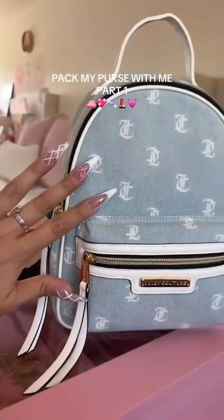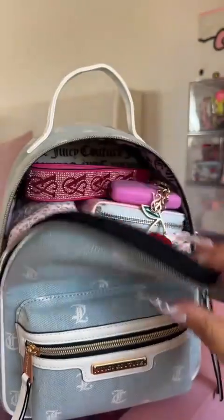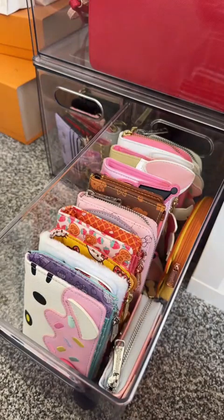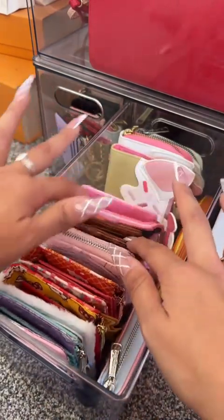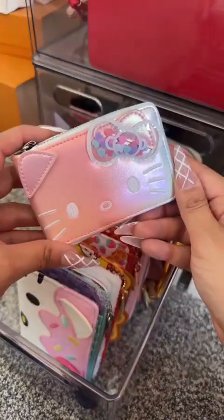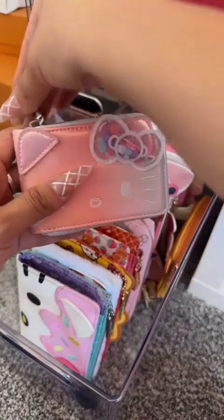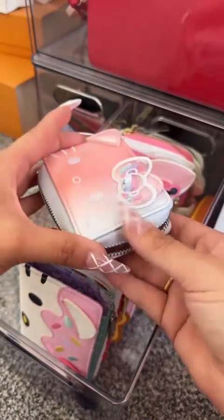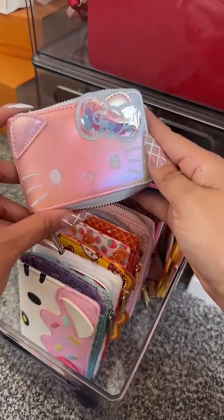This is the purse that I'm going to be packing. It is a denim Juicy Couture backpack. This is what it looks like when you open the bag. The first thing we need to do is pick a wallet. These are all of my Loungefly wallets — I have mostly Sanrio but a couple of Disney. I did recently get this Sanrio wallet. What I love about it so much is that it opens up like a filing system. I have a lot of credit cards, so I'm super excited to see how it looks and feels.